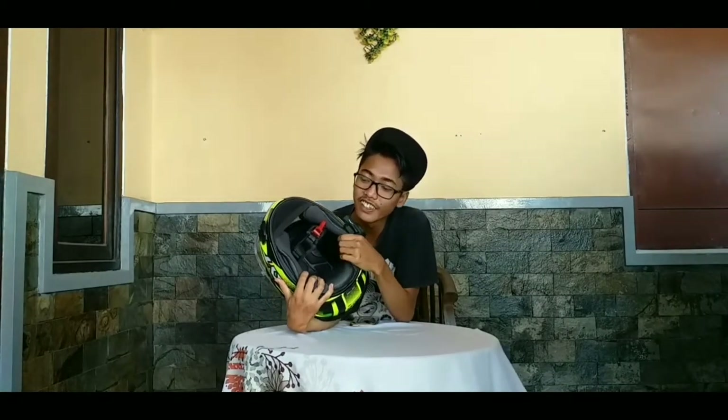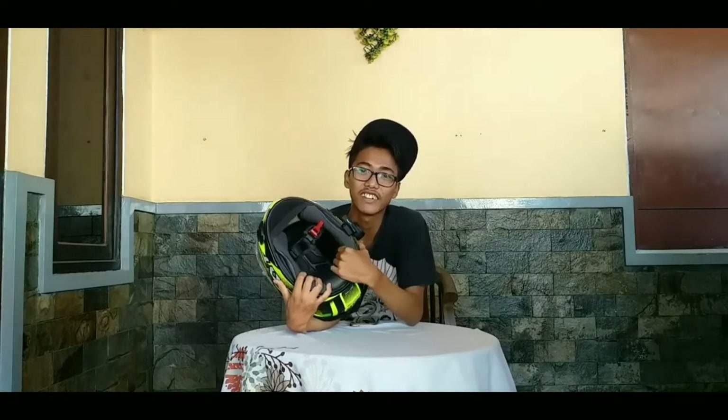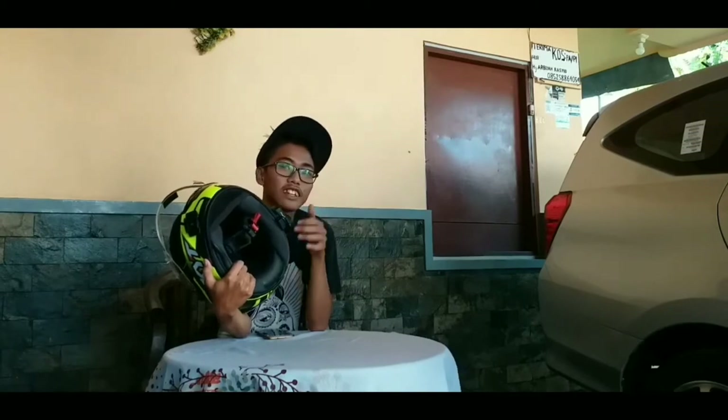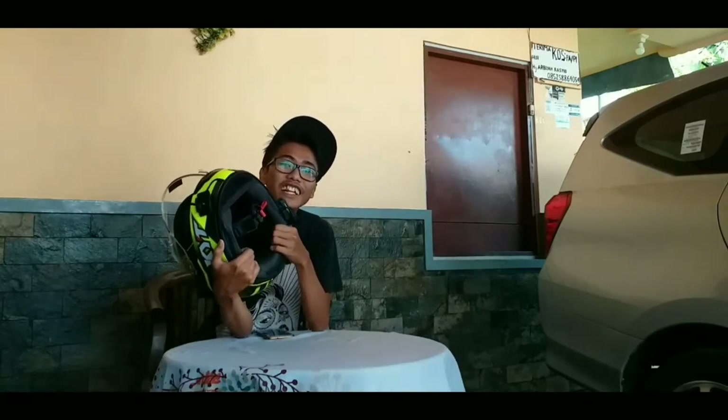Lanjut ke bagian busa. Untuk helm harga 2,2 juta, menurut saya kurang nyaman dibanding helm saya sendiri yang masih baru — masih harum dan busanya masih nyaman di bagian pipi. Mungkin juga karena beda ukuran kepala.